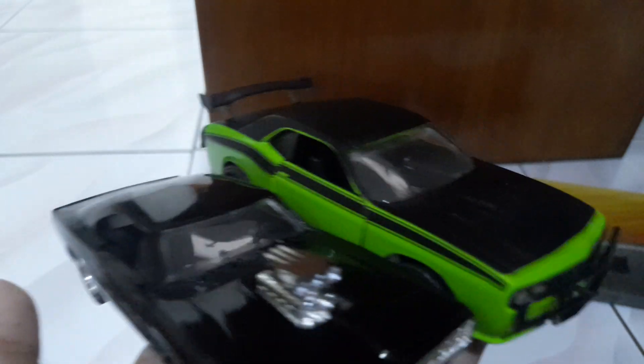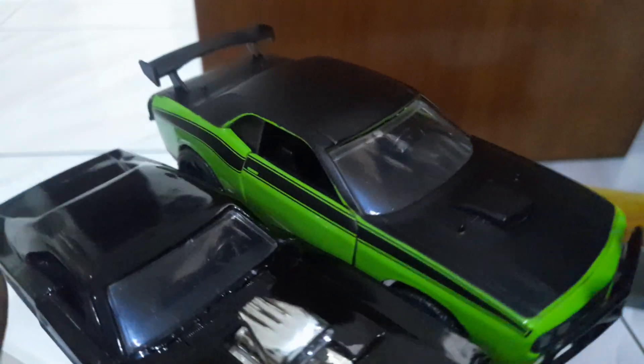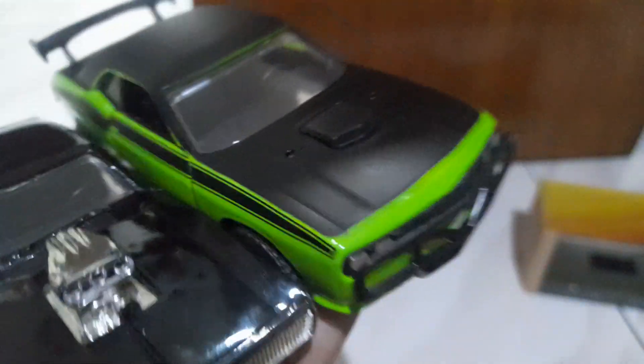Everything is blacked out — the driver's seat, the steering wheel. So there you go, that's Letty's Dodge Challenger SRT8 from Fast and Furious 7. We have two Fast and Furious 1:32 scale cars. Still missing Roman's Camaro in blue and Brian's blue Subaru STI. Maybe next week we'll buy it and do the unboxing. That's it — see you guys in the next video, bye, peace and stay safe.